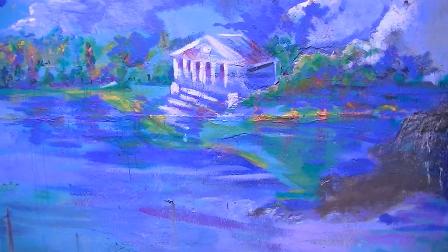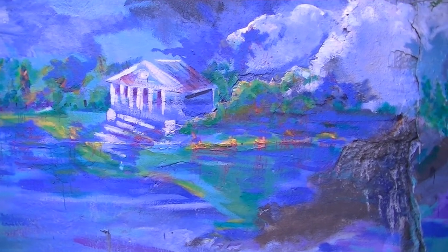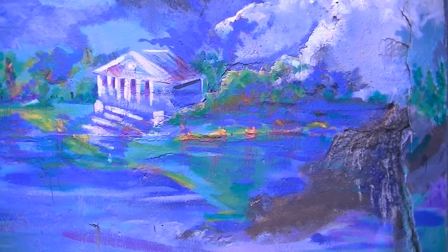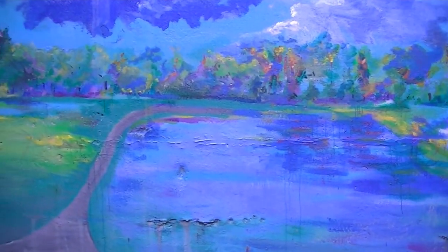We're here in Cleveland's Little Italy, on Mayfield Road heading up the hill from Euclid. There's a pretty nice mural here as it heads into Little Italy — let's take a look.